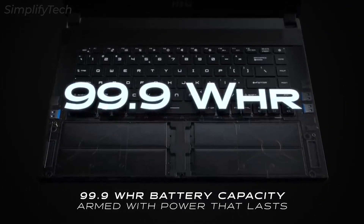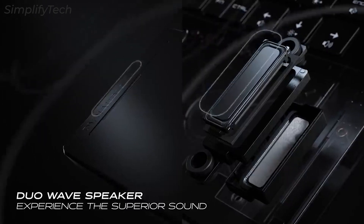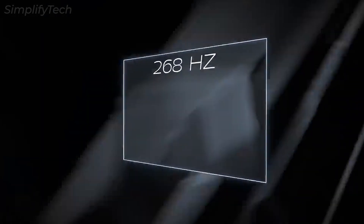MSI has also included an infrared webcam that can be used to unlock the laptop using Windows Hello facial recognition. The laptop has a Full HD display with a refresh rate of 300 Hz, and it also offers a 4K Ultra HD option with a lower refresh rate.